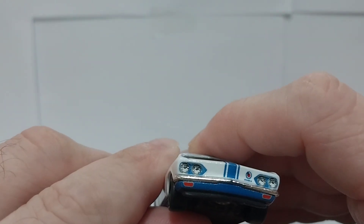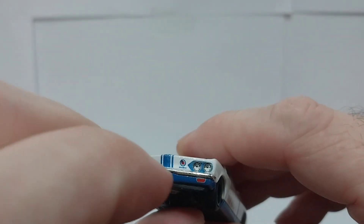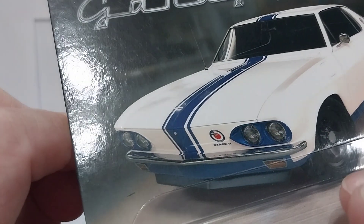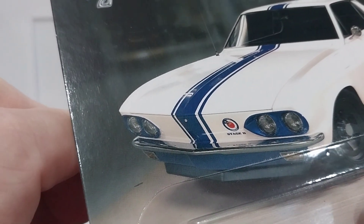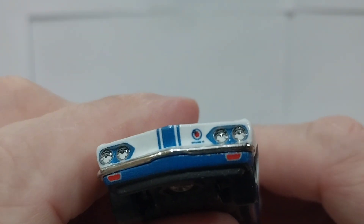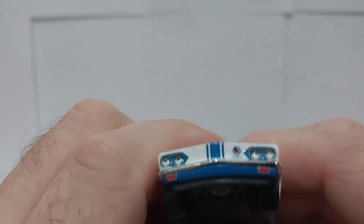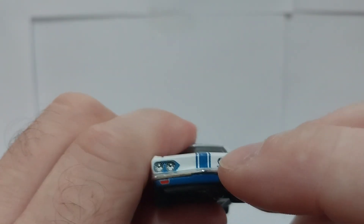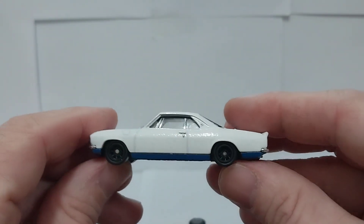You can see the headlight detail and the blue tampos around the headlight. That may be a Yenko emblem there on the front — it says a Corvair emblem on the card. Pretty cool looking car. The headlights look to be an acrylic headlight lens, which is really sweet, and you have the front marker lights as well. So you have separate headlight lenses and separate bumpers. This is a really nice casting by Hot Wheels.